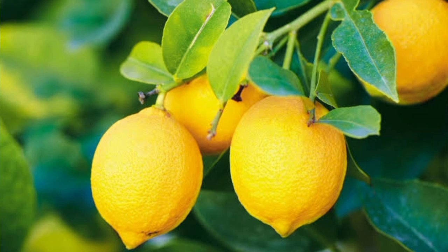Like other citrus fruits, they contain vitamin C and other antioxidants. Antioxidants are essential for human health. These compounds mop up free radicals in the body that can damage body cells and lead to diseases such as cancer.